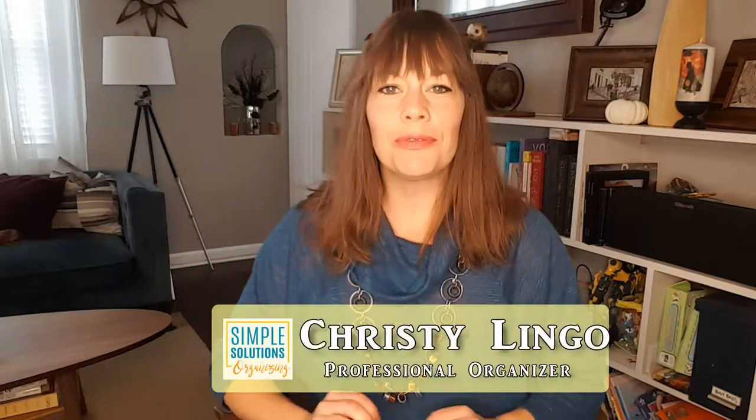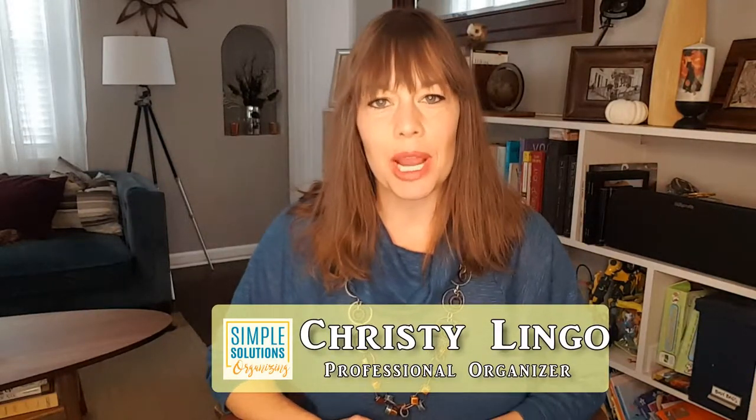Hey there, simplifiers! We have reached the end of September and also National Preparedness Month, but there was one more topic that I felt was really important to talk about, and that is sheltering in place. Today we're going to talk about what it means and what you might need if you need to shelter in place.